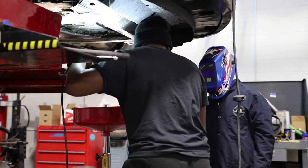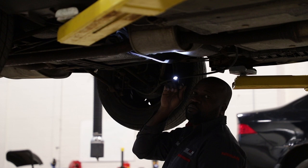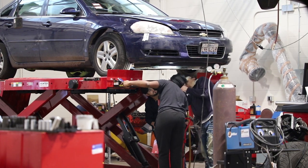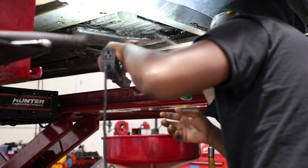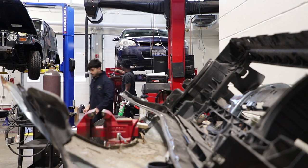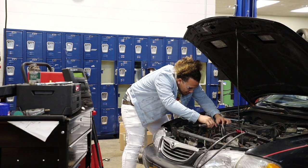In the automotive tech class, you'll be able to work on and diagnose problems with modern-day vehicles. Turning wrenches, installing new parts, and properly diagnosing problems are all part of becoming a good mechanic. It's these experiences and exciting lessons that will give you what it takes to become a high-tech mechanic.